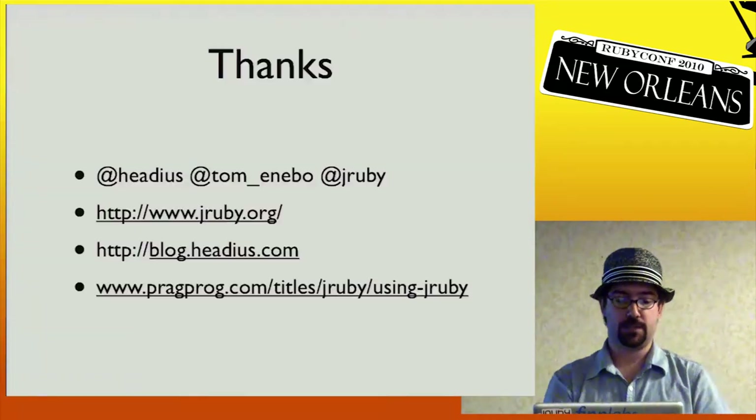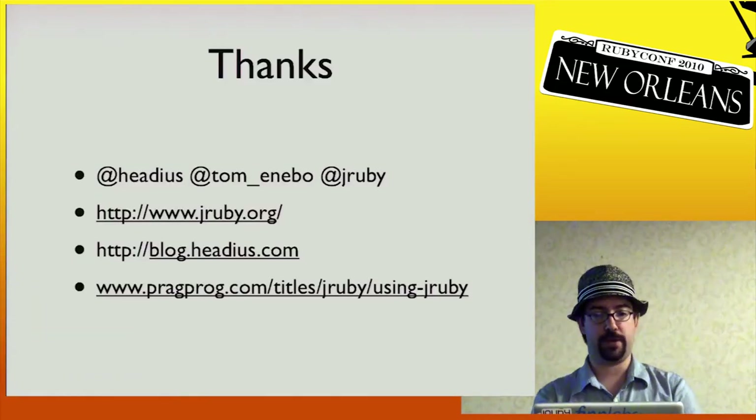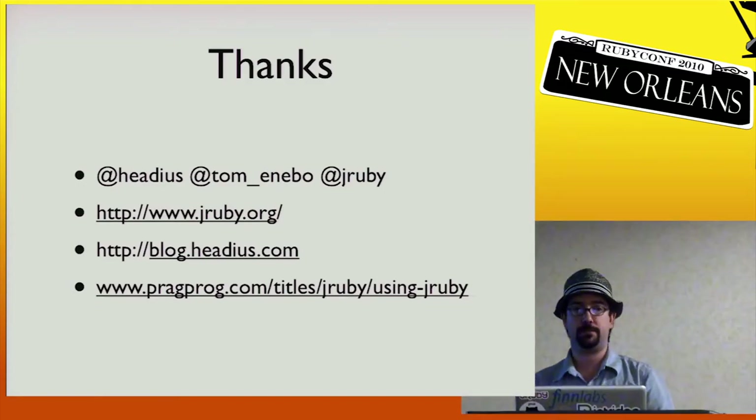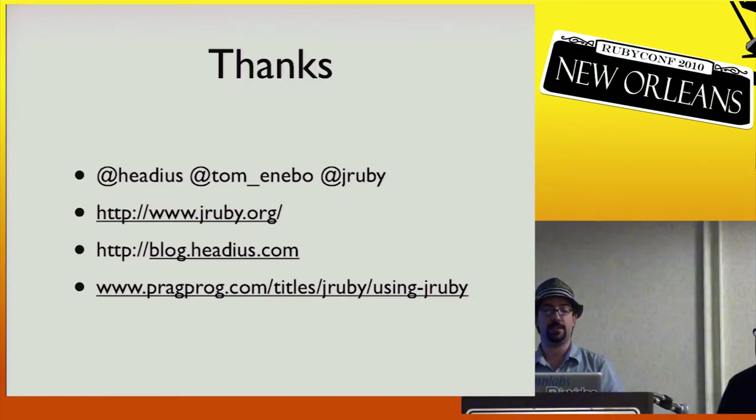So that's about it. There are Twitter accounts for all of us, and you can find our emails online. JRuby.org has our blog with fairly frequent posts and links to other developers' blogs. We've got the book — we'd love for everybody to pick it up and let us know what you think. And I guess we have some time for questions.